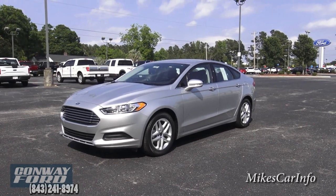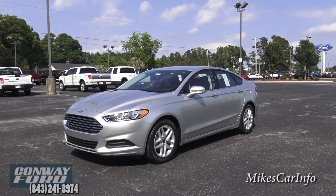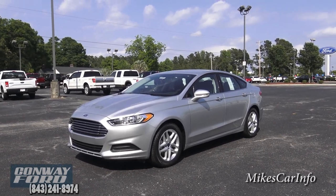Hey, this is Mike. I'm at Conway Ford in Conway, South Carolina, and I'm checking out the cutting edge of an American tradition — the new Ford products.